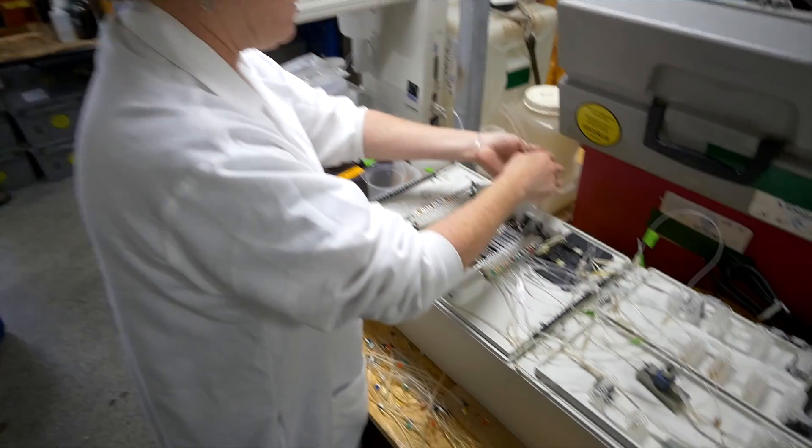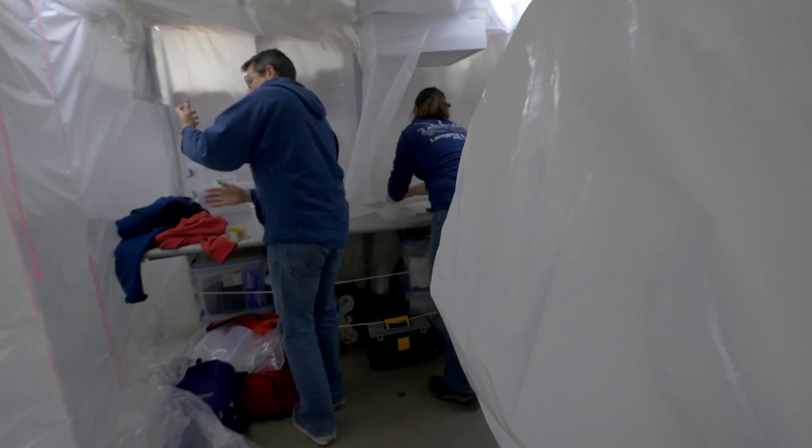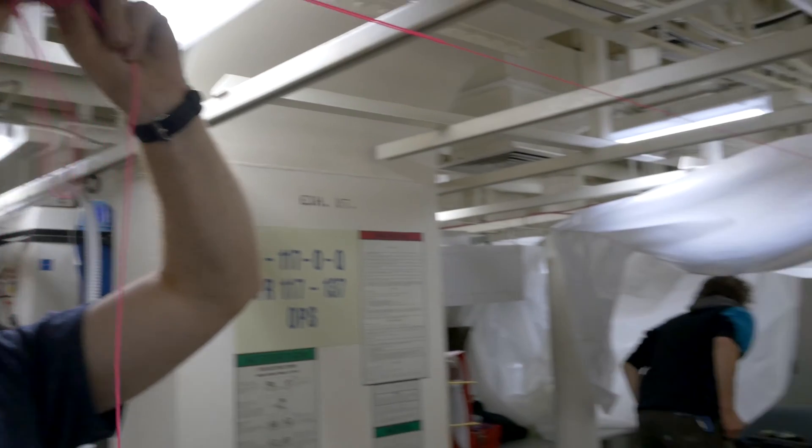And that's all done with this one instrument. Right now we're standing in a clean room which is used to process all our samples. The concentrations of the trace metals are very small in the ocean and so we need to be very careful about the levels of contamination.